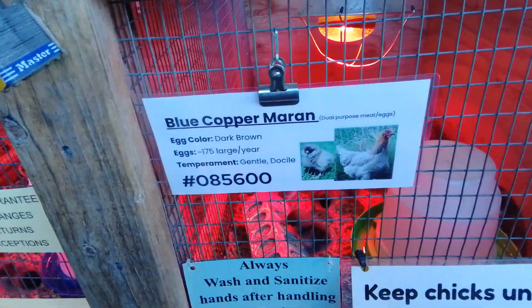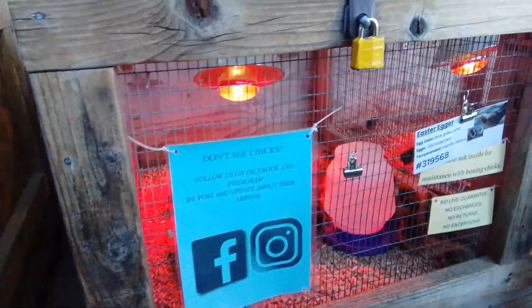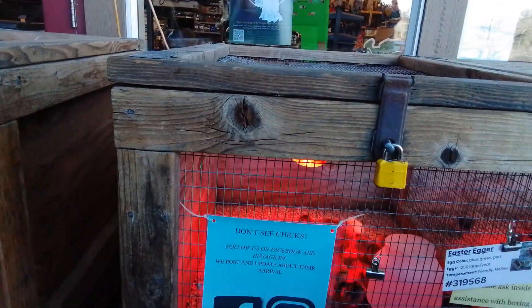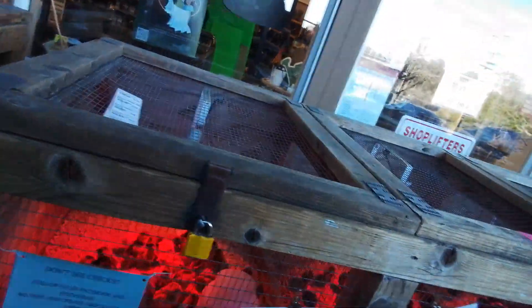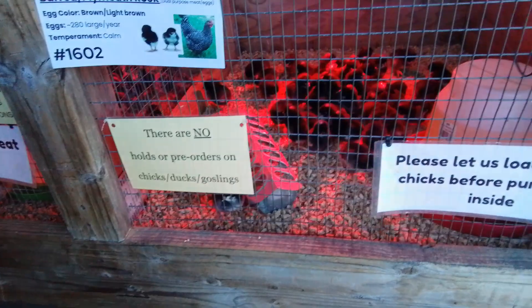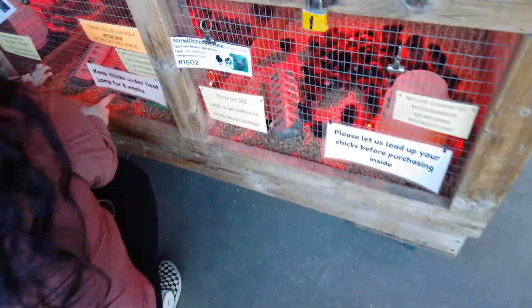Blue Copper Marans, more Easter Eggers, Silver Lace — we have that one at home. And what's the last one on there? Barred Plymouth Rock — we have one of them. All right, so we may need to make some decisions.